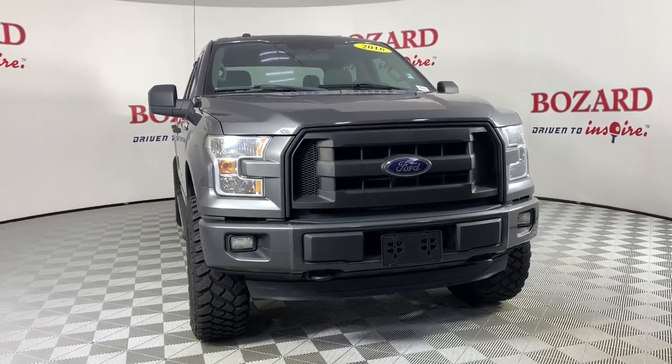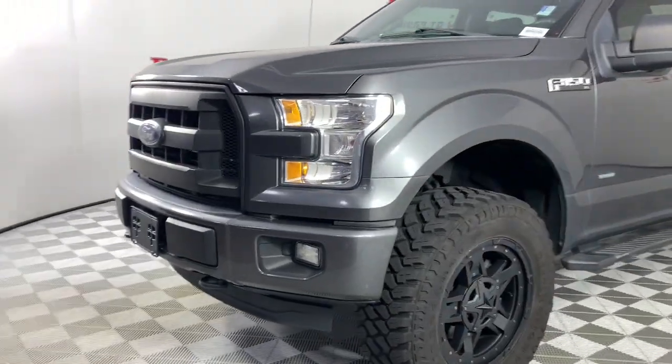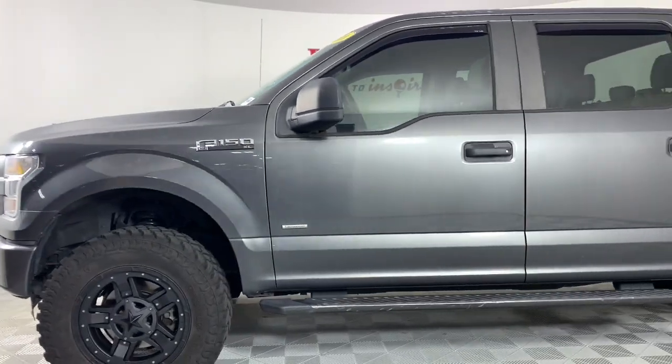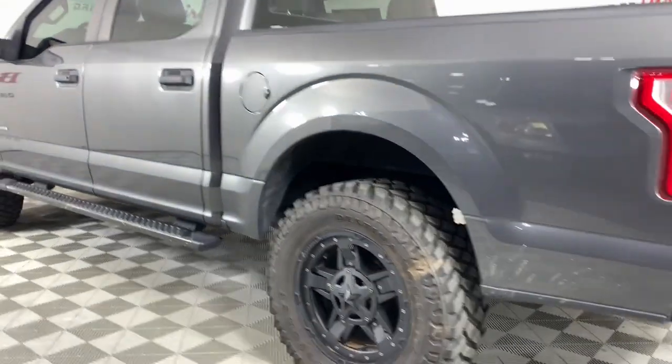You will be amazed by this 2016 Ford F-150. This vehicle is an outstanding buy with fewer than 200,000 miles on the odometer. This rugged F-150 is ready for work, off-roading, or a little R&R.